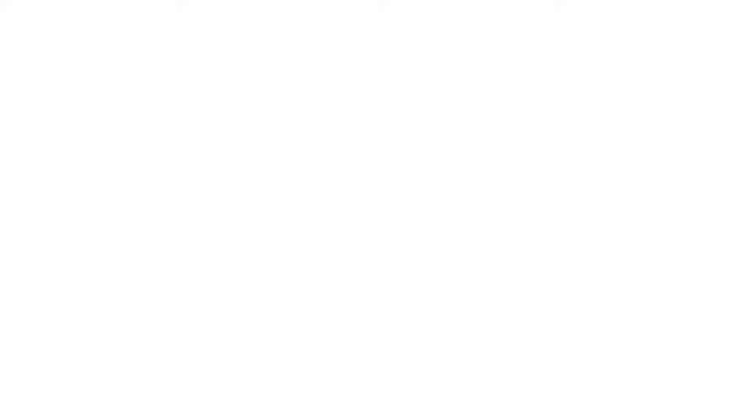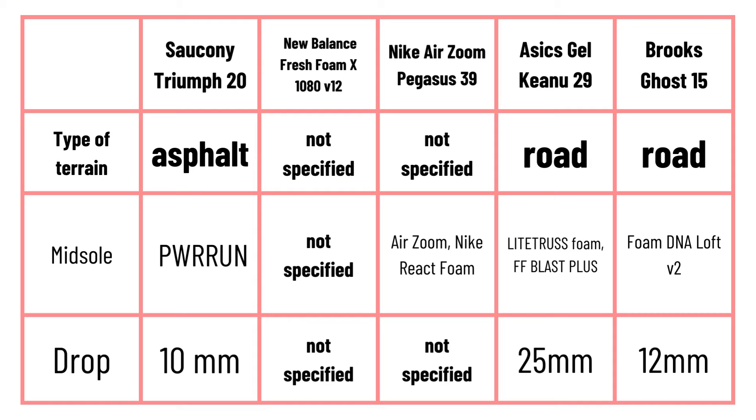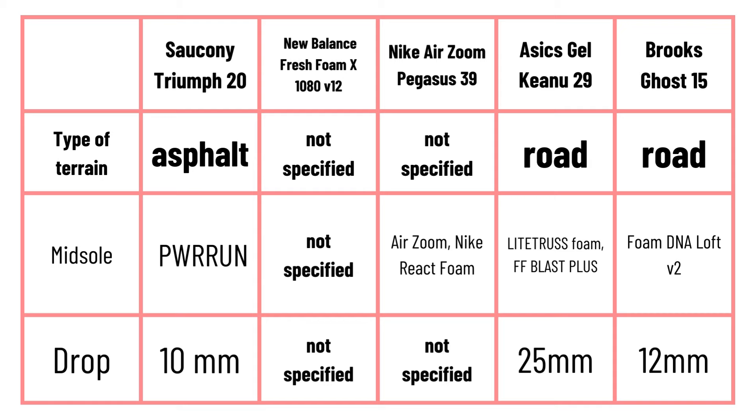With a heel-to-toe drop of 12mm, it can be a little high for some, but for many runners, together with the cushioning and stability offered, it becomes an excellent footwear to run many kilometers. In short, the Brooks Ghost 15 delivers premium performance at a great value, making it a reliable choice for runners of all levels.